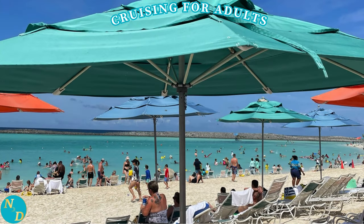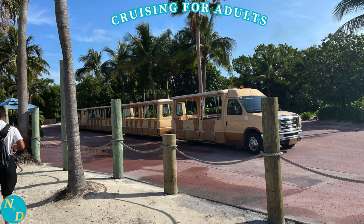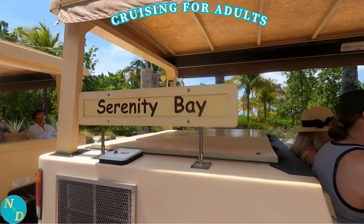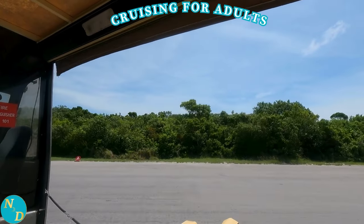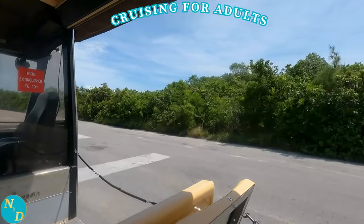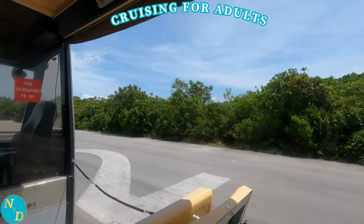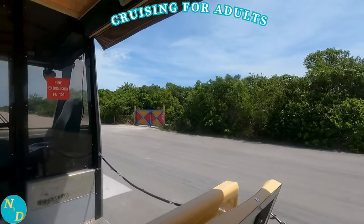Serenity Bay is about a full mile from the family beaches. Nancy and I did the Castaway Cay five-mile run-walk, and Serenity Bay is towards the second half of the 5K. You can walk or, more likely, take the island tram from the Pelican Tram stop — that is what we did after we finished the 5K and spent some time on the family beaches. I filmed the ride for you; it takes about 3–4 minutes.